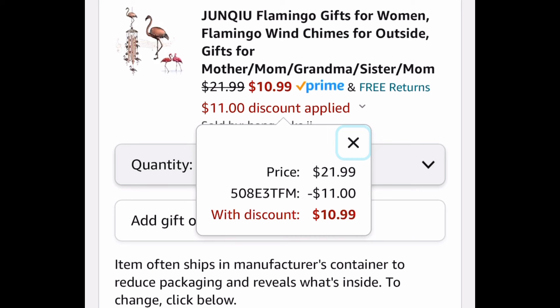As always my lovelies, I hope these deals help. Now run, run, run — but don't forget to come back to the comment section and let us know what you snagged.